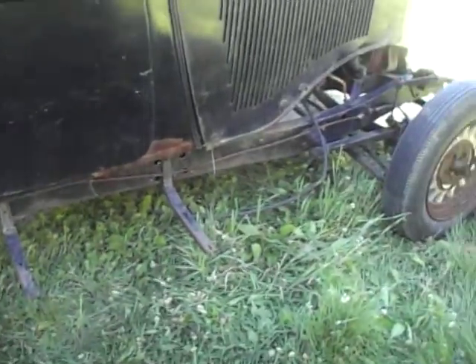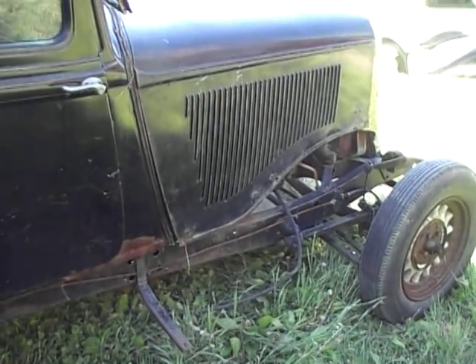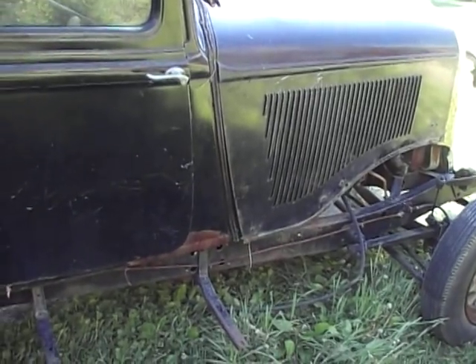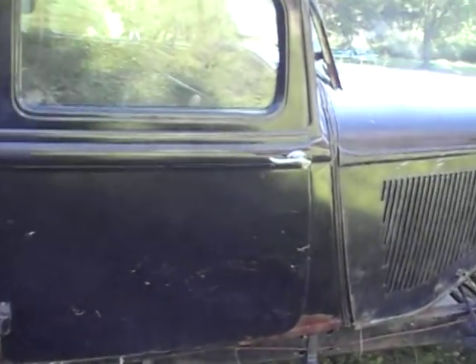The motor — they had the engine running. This was about 10 years ago or so. I'm sure it wouldn't take a whole lot to get it running again.